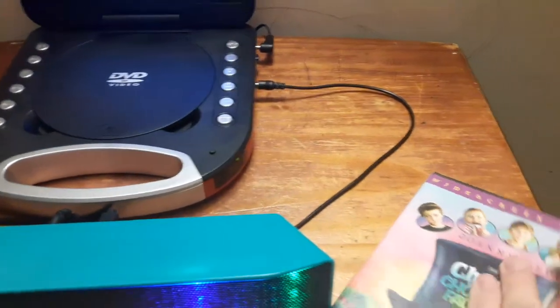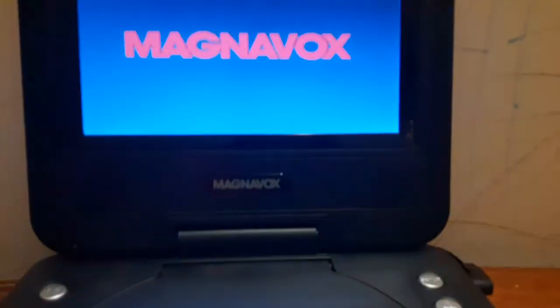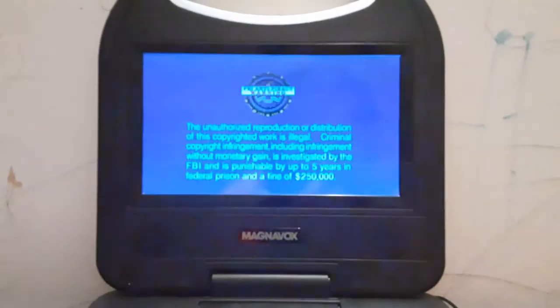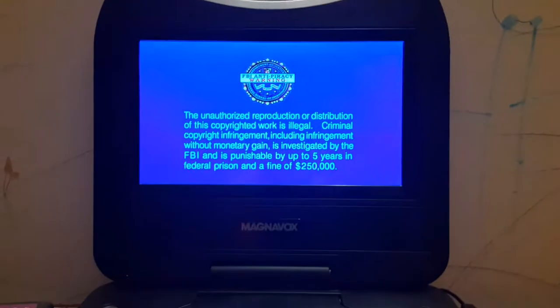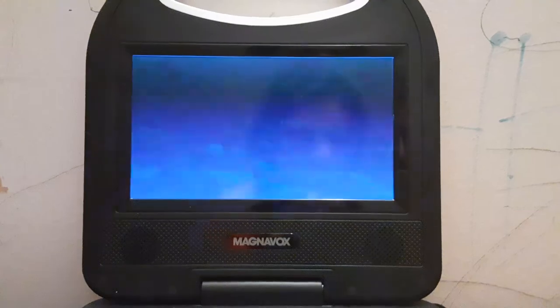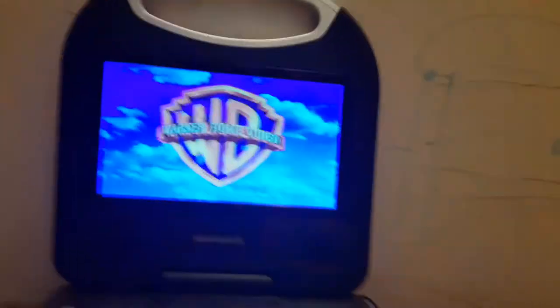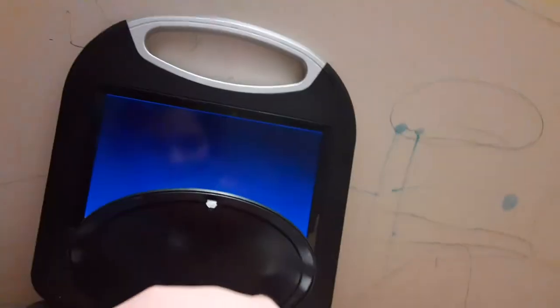Alright, I'm going to show you the Warner Home Video logo recorded on my portable DVD player and the Bluetooth speaker. Okay, that was the Warner Home Video logo recorded on my portable DVD player.